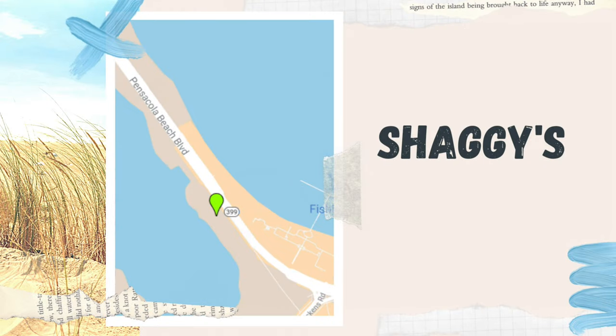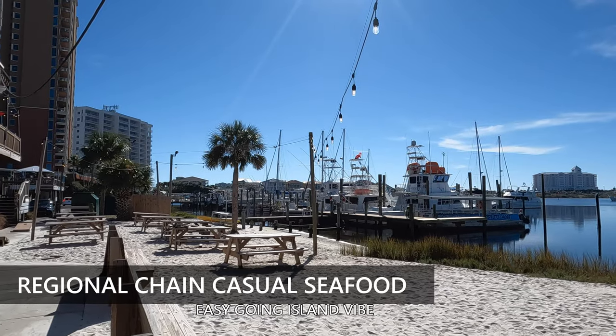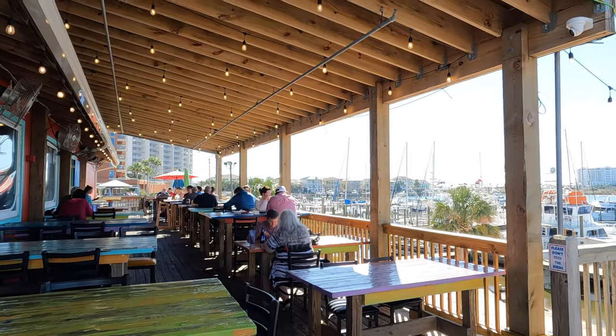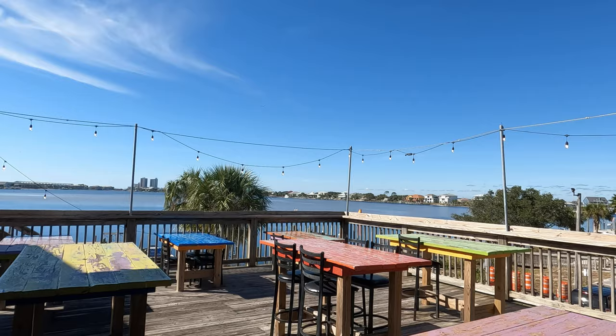Shaggy's. This is a regional chain casual seafood restaurant, but it is easily overlooked due to its location. It's right on the waterfront and it has an easy going island vibe, and you cannot miss a perfect sunset on their fun patio with their lights.